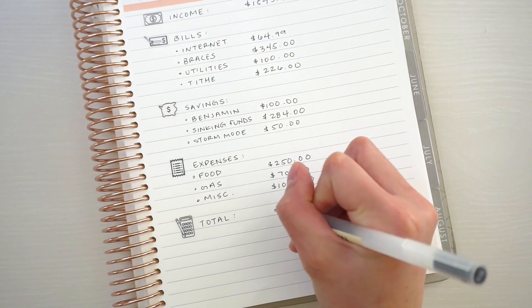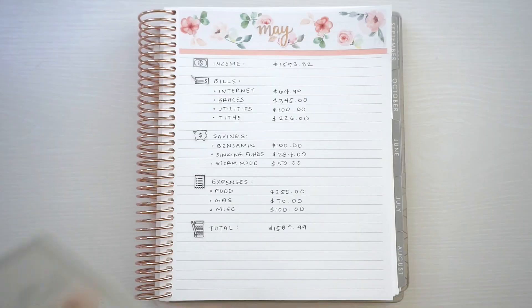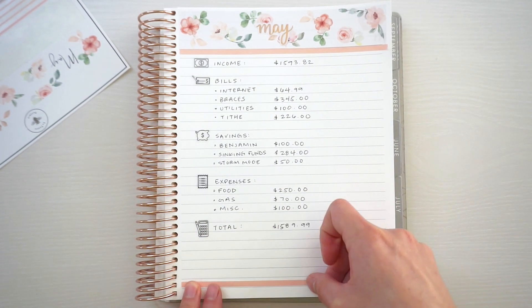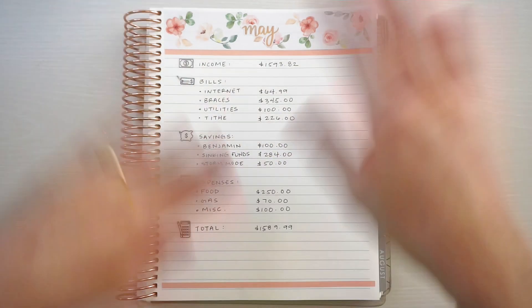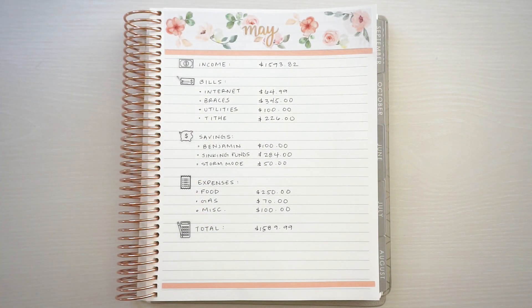The total comes out to one thousand five hundred eighty-nine dollars and ninety-nine cents. And of course, my finishing touch — I'm just gonna put that at the bottom here. That's basically it for my budget. Oh my gosh, it is so stinking cute! I think I'm gonna start doing my budgets like this with the foiled sticker and my washi — it looks very clean and not too busy. I hope you guys enjoyed this video, please let me know if you'd like to see more in the comments down below. Thank you so much for watching, and I'll see you in my next video!